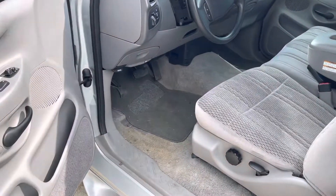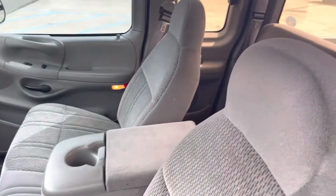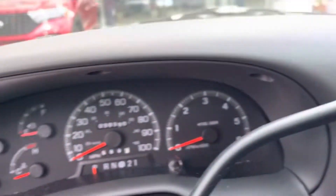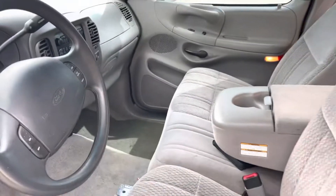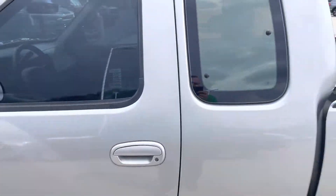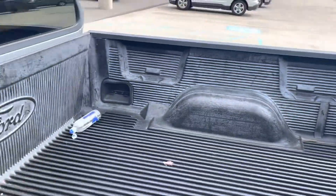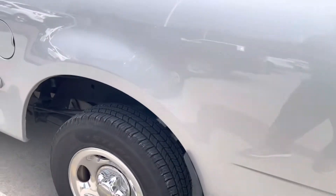It hasn't been detailed yet, so it's going to get nice and clean, but it's already real nice and clean. Asking price is $30,390. Beautiful, garage kept, low-mile life on this truck.